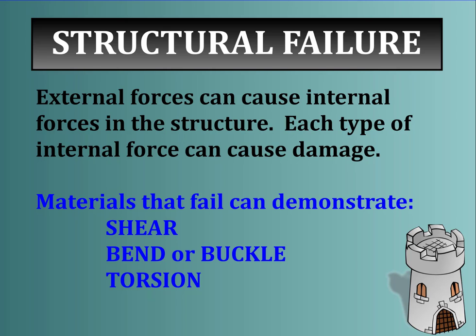In review, external forces can cause internal forces in a structure. Each type of internal force — shearing, bending or buckling, and torsion — can cause damage. A little longer a video today, but it gives you an overview of structural failure and what happens when structures do fail. Thanks for watching.